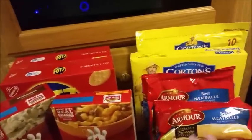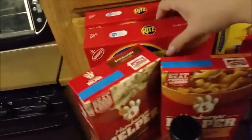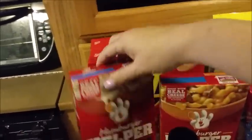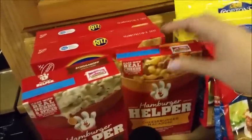I got two bags of the Armour all beef meatballs, two boxes of Ritz crackers, a box of Hamburger Helper Stroganoff, and a box of Cheeseburger Macaroni Hamburger Helper.